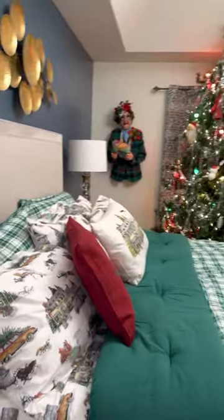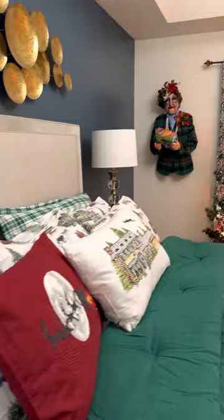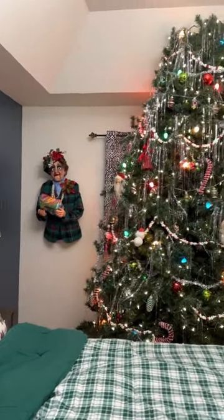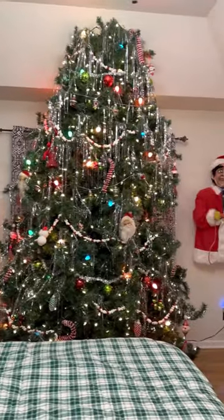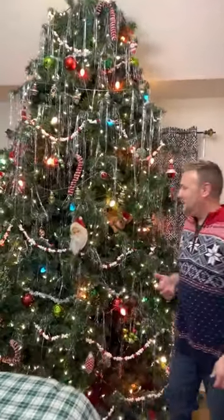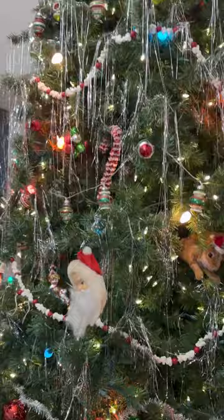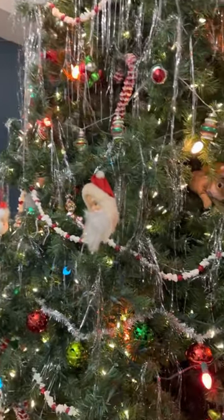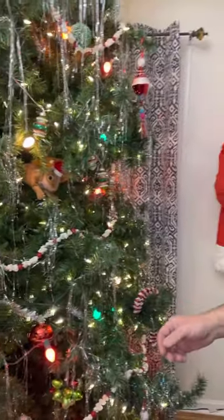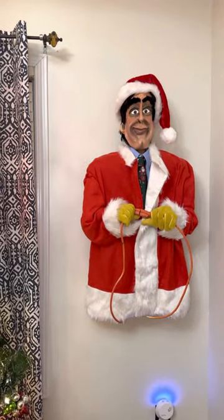My bedroom is probably my second favorite room this year, and it is themed from my favorite movie, Christmas Vacation. We've got Clark on the wall, and we've got the tree — I tried to get it exactly like they did in the movie, with all the vintage ornaments and things like that. An artist made Clark for us and I absolutely love him, and we've got Aunt Bethany on the other side.